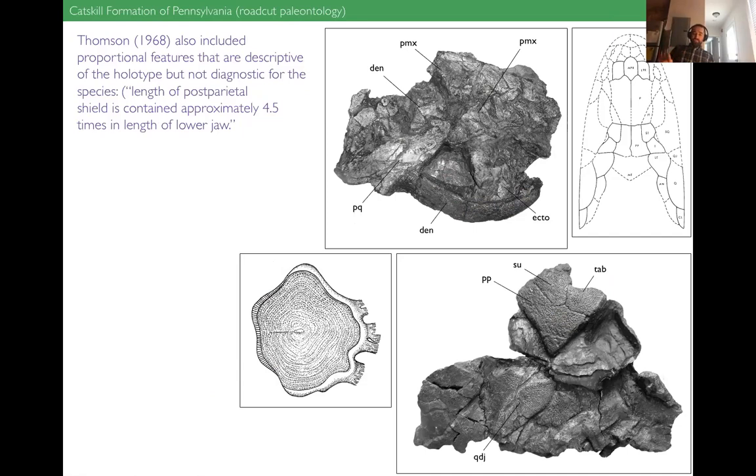My 'relatively elongate' might be very different from your 'relatively elongate' or Keith's. What we wanted to do was re-diagnose the animal using features that are discrete and reproducible. Thompson also used some proportional features in his diagnosis that were true of the material he had but are no longer true of the species now that we have so much more. For example, he wrote that the length of the postparietal shield is contained approximately four and a half times in the length of the lower jaw — true of his one specimen, but not of all the material we now have. We needed to strip out those kinds of proportional features.